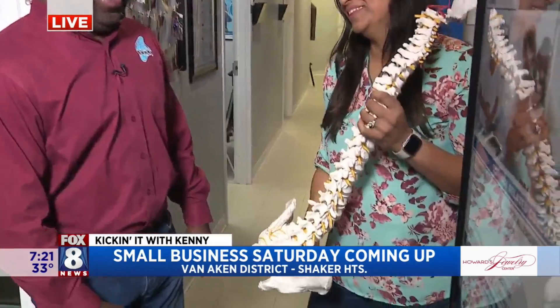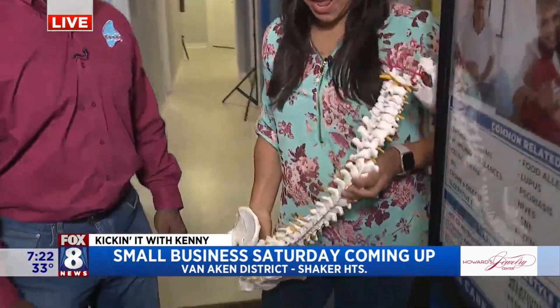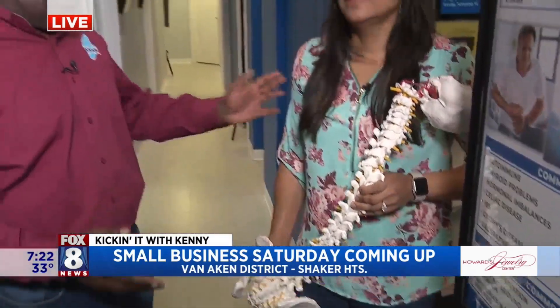Good morning. Good morning. Nice to meet you. It's spine time. Okay, let's talk about it. This is what you do — this is the core of what you do, right, Doc?